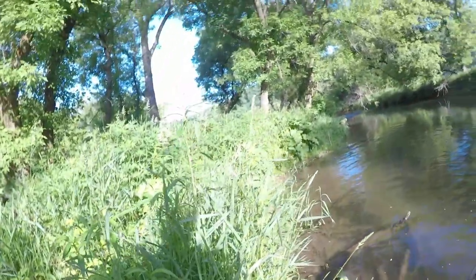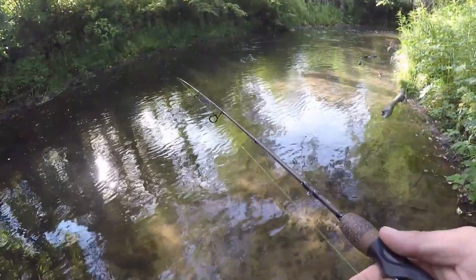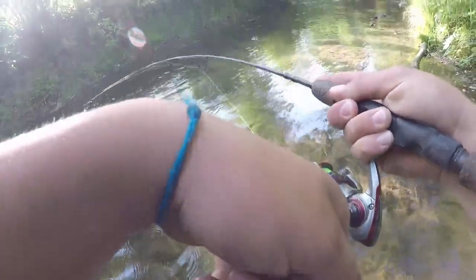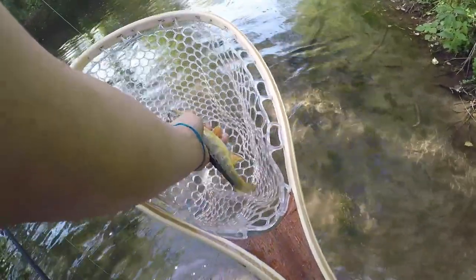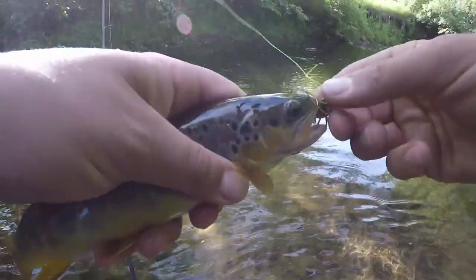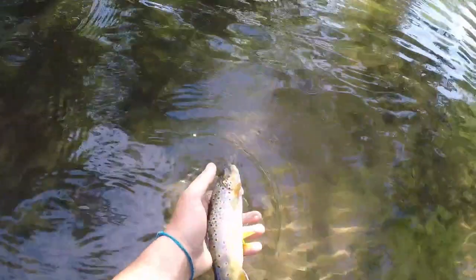Funny that happened right as I was saying I wasn't catching anything. Maybe I've got to talk more shit about myself and I'll catch more fish. Here we go — oh yeah! Just a little guy, but he hit as soon as that thing hit the water. I thought it was bouncing off a rock and then saw my line take off. Another good driftless trout. I love doing this.